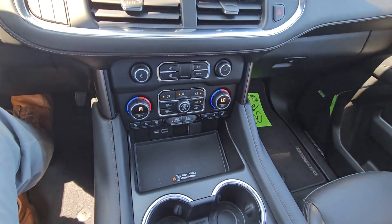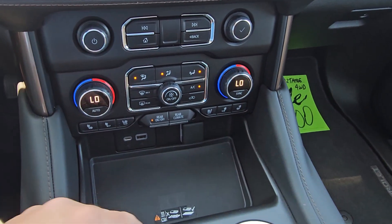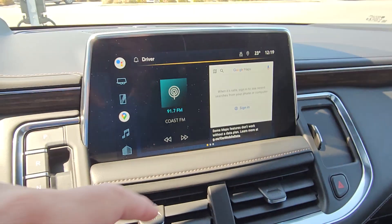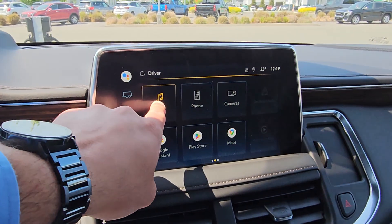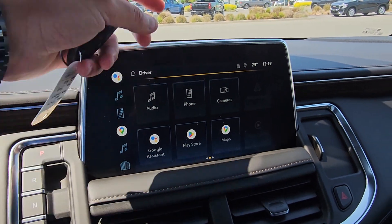Heated and cooled seats, dual climate control, wireless charging. There's your new infotainment right there — home screen, and this is actually your shortcut bar. Super easy to use, so anything you use the most you can actually drag right here.